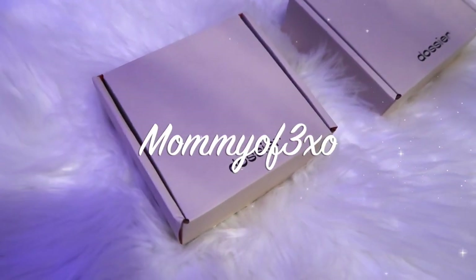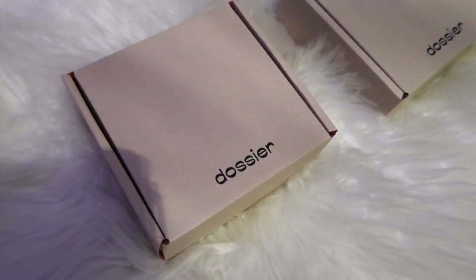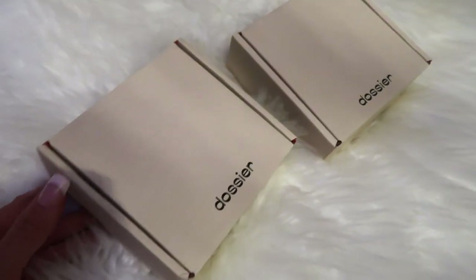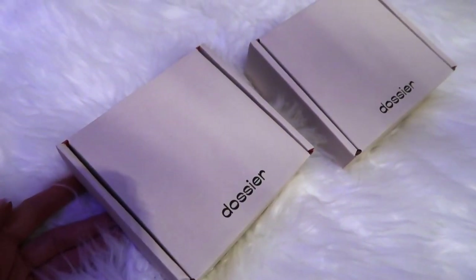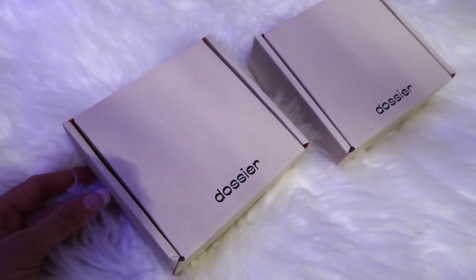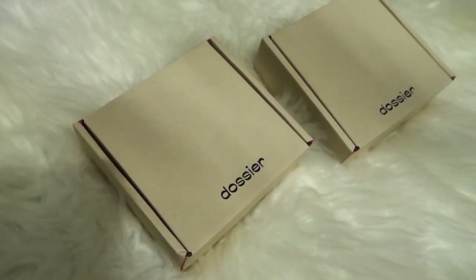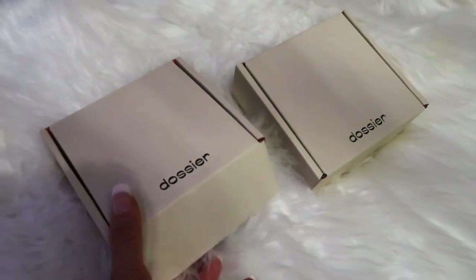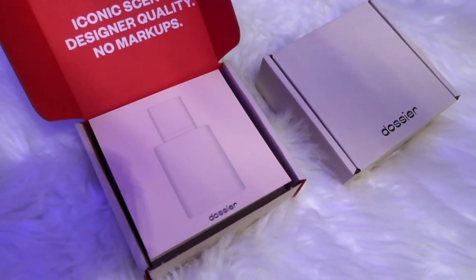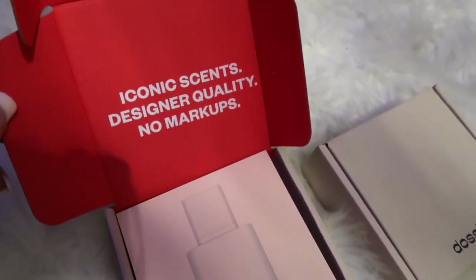Hey you guys, welcome back to another video — happy spring, happy soon-to-be summer! I'm so excited for spring and summer. I have these two scents by Dosier. Thank you so much to Dosier for sending me these. We absolutely love their perfumes and colognes — you've probably seen so many times that we've shown you their scents and how amazing they are. I'm going to show you two that are probably perfect for spring and summer, I'd say summer — they're kind of beachy.